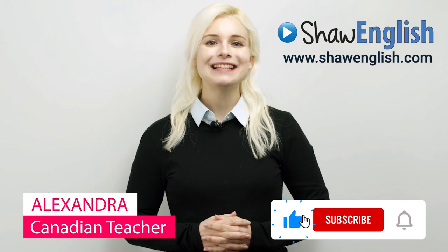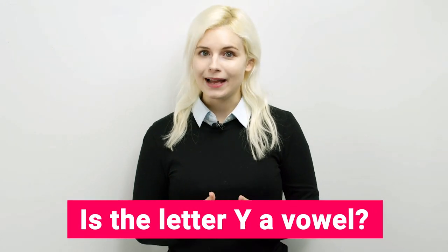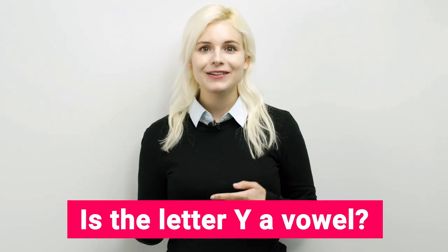Hello, students. My name is Alexandra. In this lesson, I am going to teach you if the letter Y is a consonant or vowel.